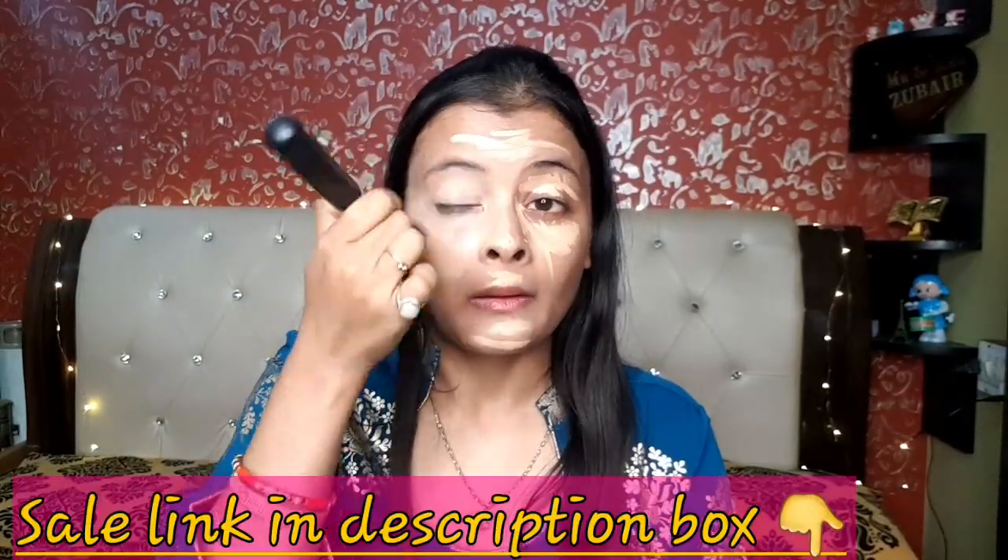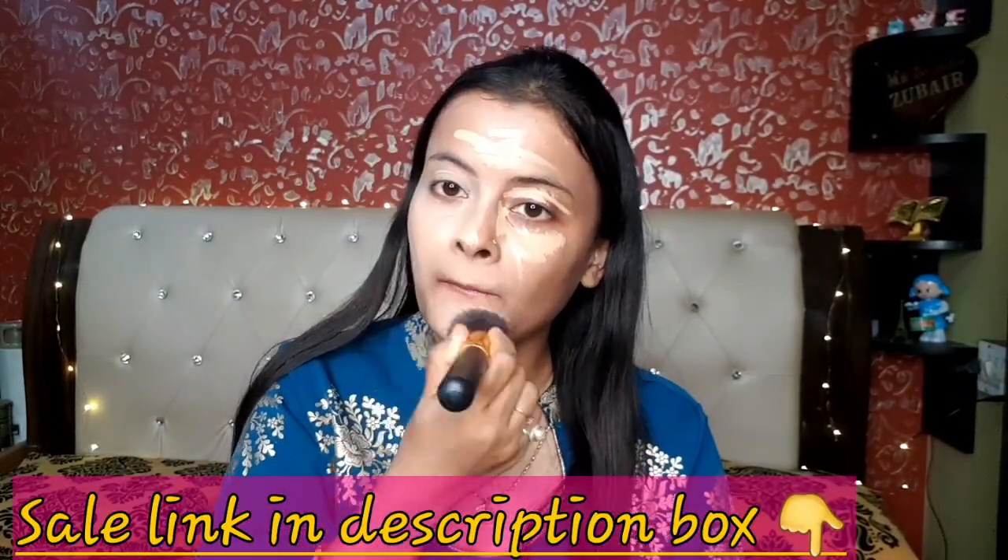I am using the liquid highlighter in shade number 2 on my highest points. Then I am using NYB concealer — the shade is dark white chocolate or something similar. I will give you all the links in the description box. I am going to set everything with my compact powder, one from Maybelline.